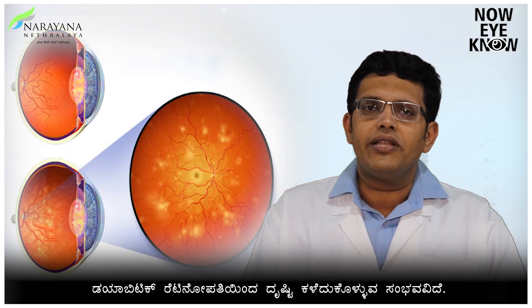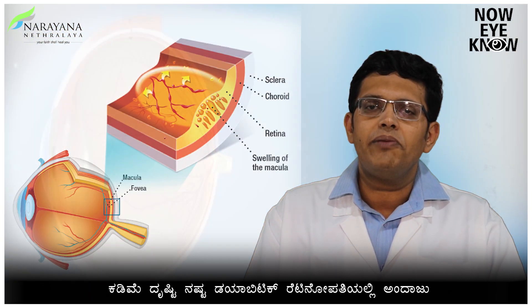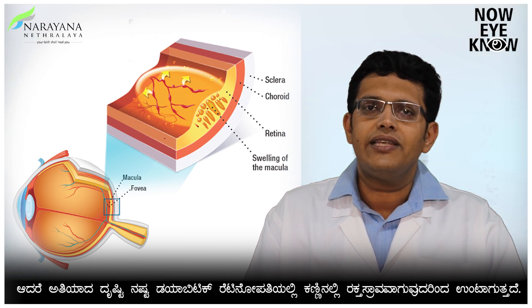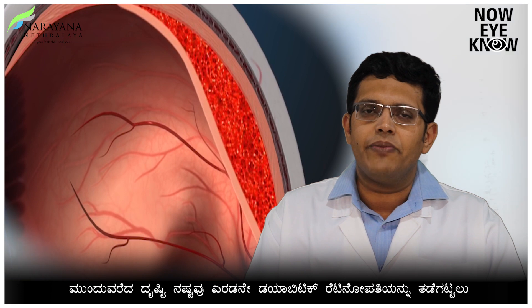The vision loss in diabetic retinopathy can range from mild to severe. Mild vision loss is probably because of swelling in the retina, whereas severe vision loss is because of bleeding inside the eye, which we call vitreous hemorrhage, and the development of retinal detachment.